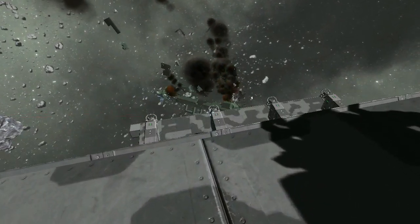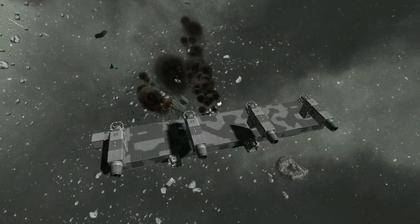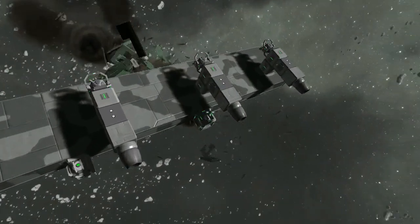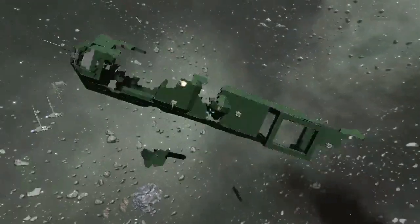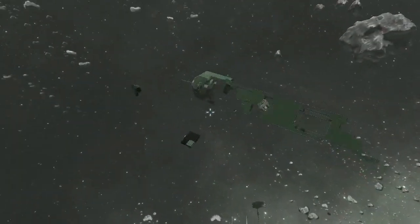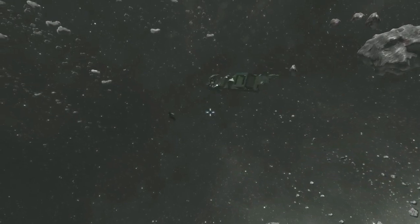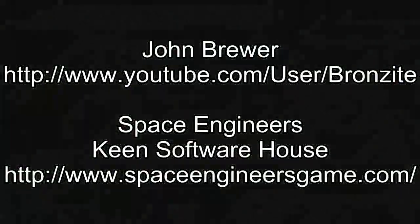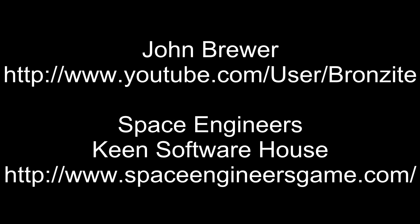Here you can see the engines are still online although the superstructure is broken up now. Yep, that part of the ship at least still has power. Looks like it's the only recognizable chunk. I hope you enjoyed this video — come and learn from my sometimes spectacular mistakes.